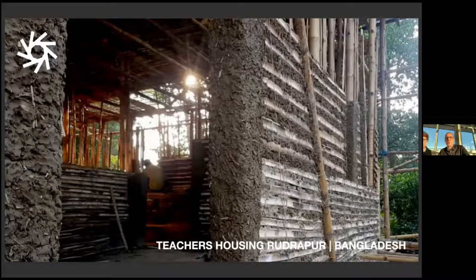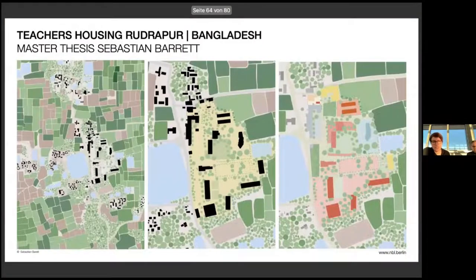Now I turn over to Andrea again. She's going to show a second project — what we have done after the school in Rudrapur, which is an ongoing project at the moment. Andrea: Yes, this is a project I got involved in — it was a bit of luck on my side. The master's student who developed the entire project became a father, and his wife said he'd better stay in Berlin and not go to site to undertake the material development. So I could join. It's a teacher housing project located on the existing campus in Rudrapur, where the METI school was already constructed, as you can see in the landscape plan.